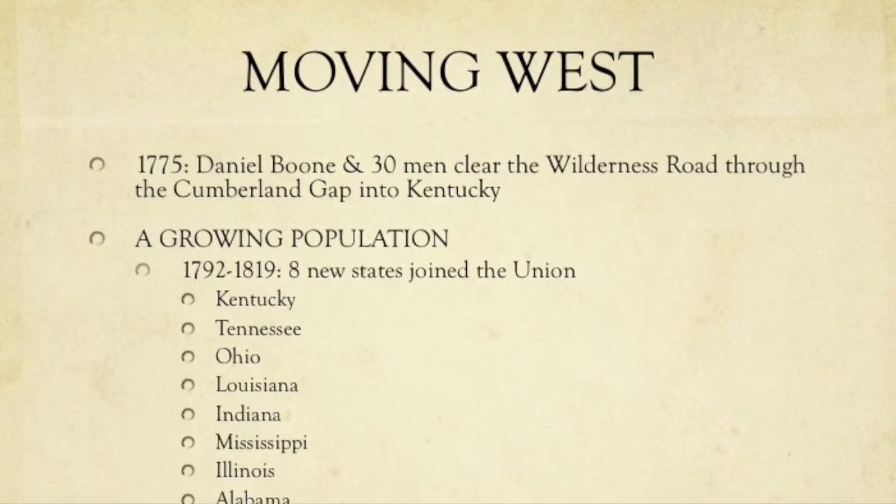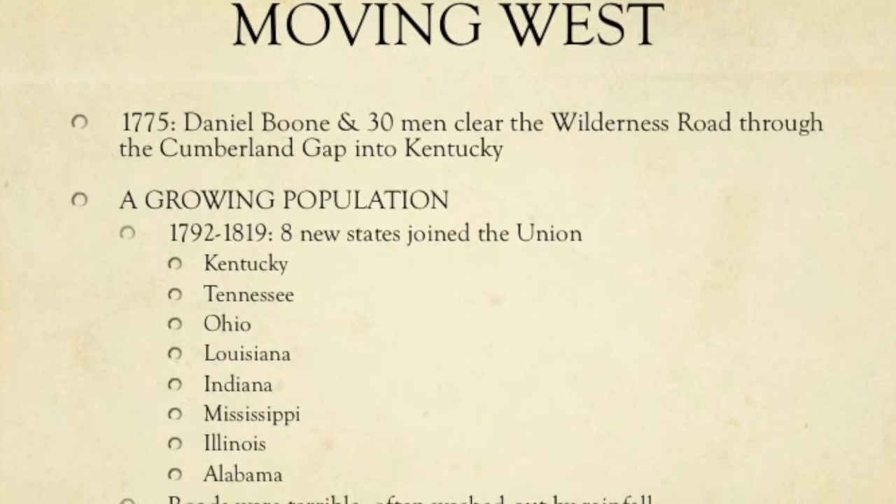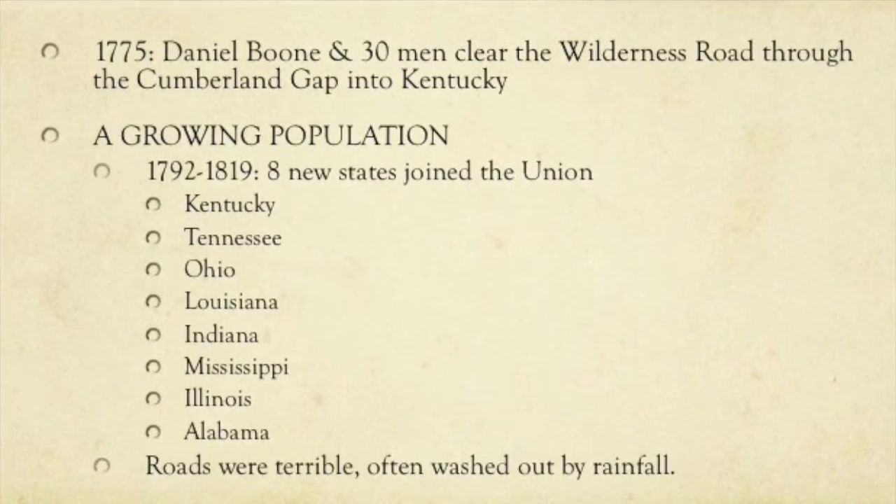By 1775, Daniel Boone and 30 men had cleared the Wilderness Road through the Cumberland Gap into Kentucky. But by 1819, we had eight new states join the Union: Kentucky, Tennessee, Ohio, Louisiana, Indiana, Mississippi, Illinois, and Alabama. So it's not just growth in terms of going west.